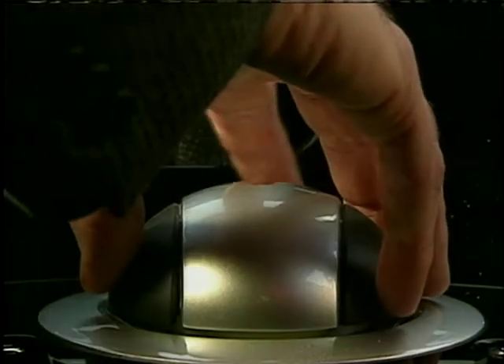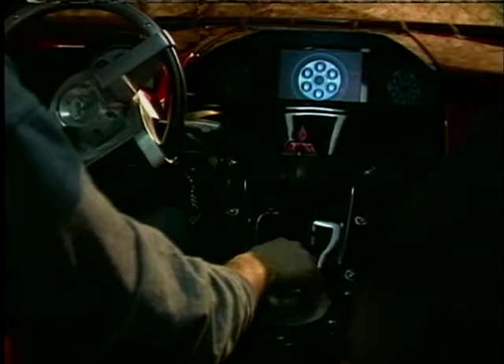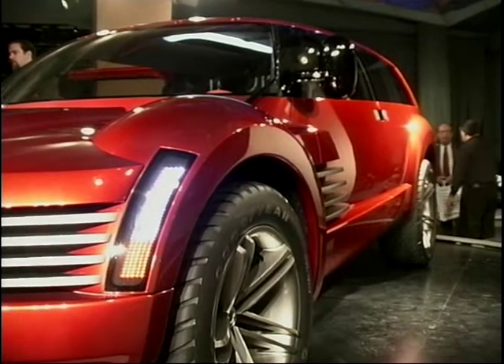Just how wide is it? Because that's one of the biggest things that hit you straight away — it looks absolutely huge. It is, it's really wide. It's almost as wide as a Hummer. It's actually three inches wider than the Suburban.